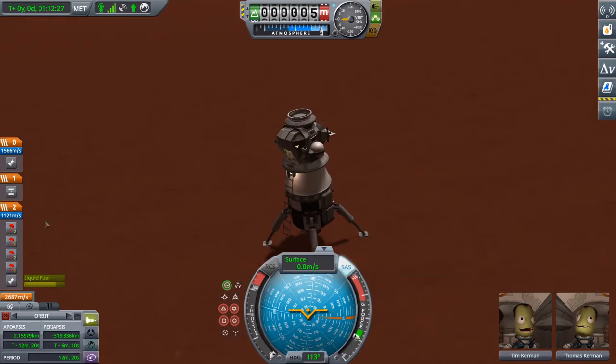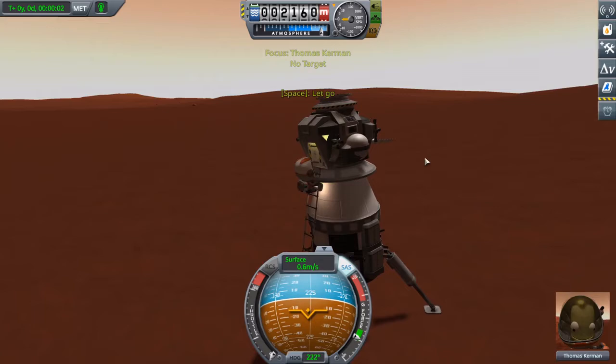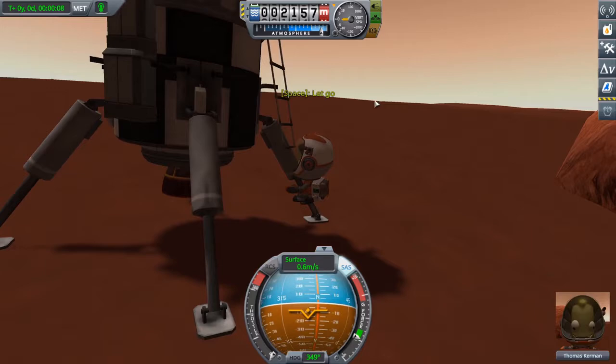Wow, that was a hell of a landing, you two. Just like on the moon — America now has the first man on Mars.